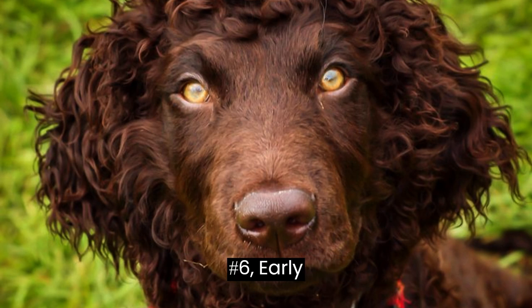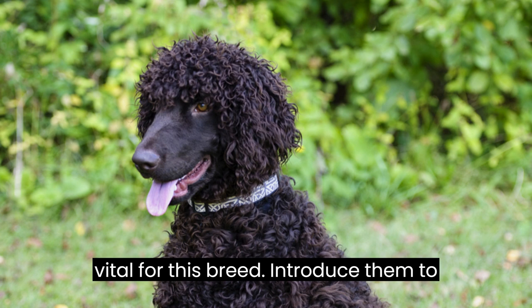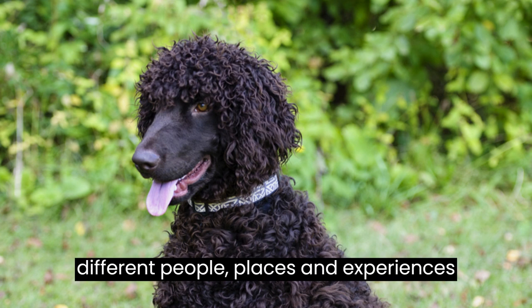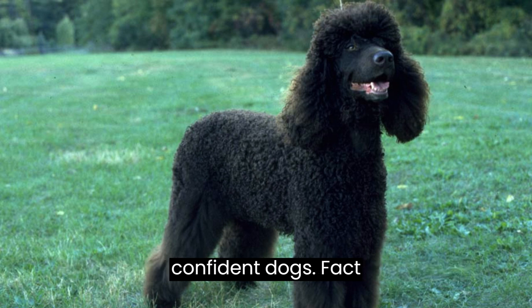Fact #6: Early Socialization. Early socialization is vital for this breed. Introduce them to different people, places, and experiences to ensure they grow into well-rounded and confident dogs.